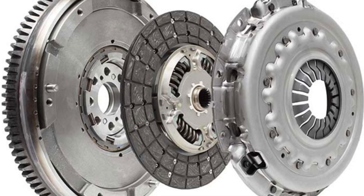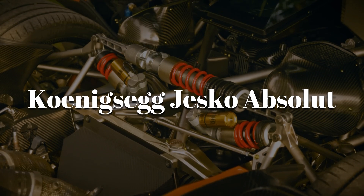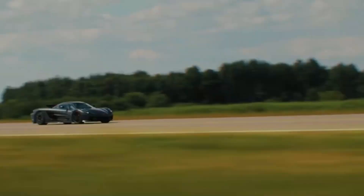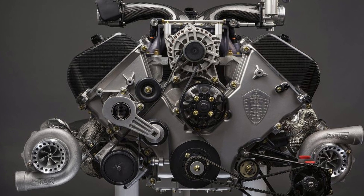Imagine an engine so powerful it doesn't even need a flywheel. Inside the Koenigsegg Jesko Absolute lies a twin-turbo V8 that delivers over 1,600 horsepower and rockets to speeds over 330 miles per hour. But how is something this extreme actually built?